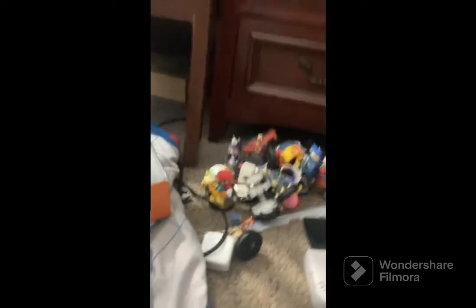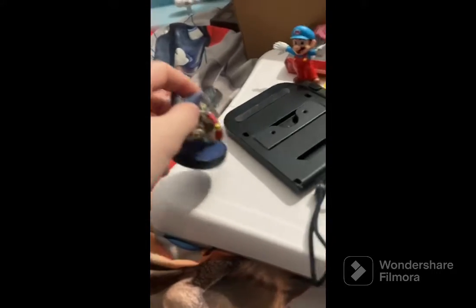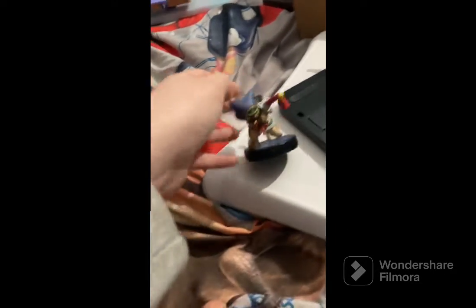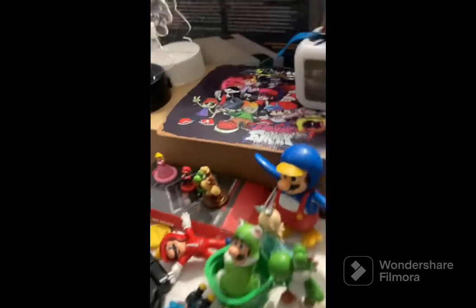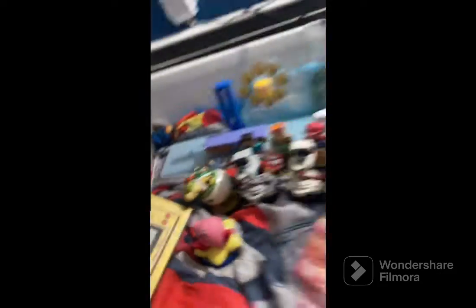Now we got the Amiibos — one of my favorites. We have Steve, Alice, Mario, Bowser Jr., Rob, Famicom Rob. We'll probably set them up later. We have the Dog, Kirby — my first Amiibo, stand up Kirby — and Pac-Man.